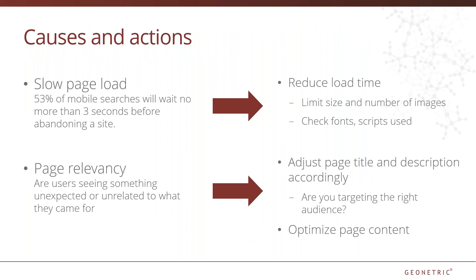A couple of those reasons could include slow page load or page relevancy. A recent study showed that 53% of mobile users will wait no more than three seconds for a page to load before abandoning a site. With more and more users searching using a mobile device, that's a high bounce rate in a short amount of time. Checking your page load times and taking action where possible — limit the size and number of images on a page, check fonts and scripts used. If you can decrease your page load times, not only will you decrease your bounce rate, but you'll ultimately see improvements in your organic traffic through improved search rankings.